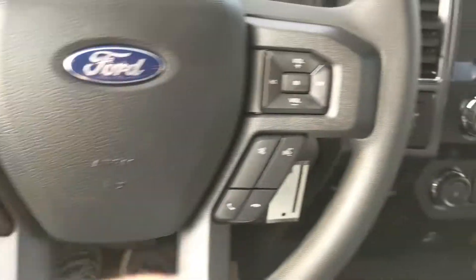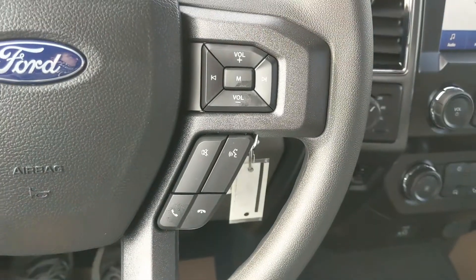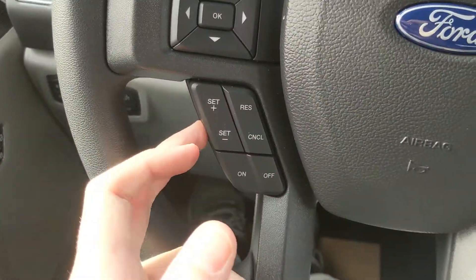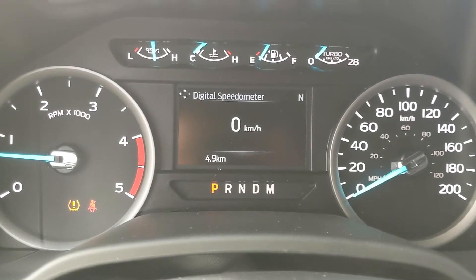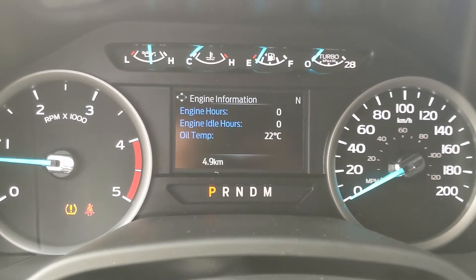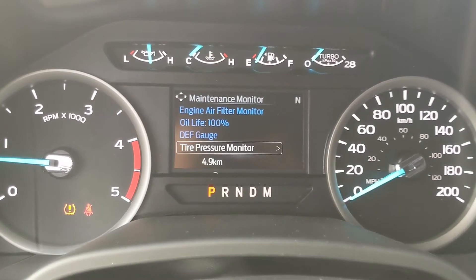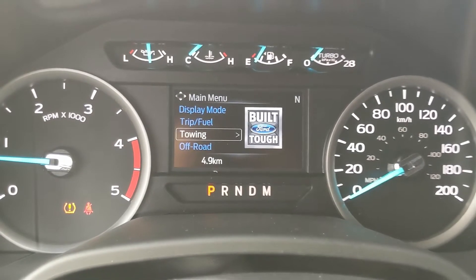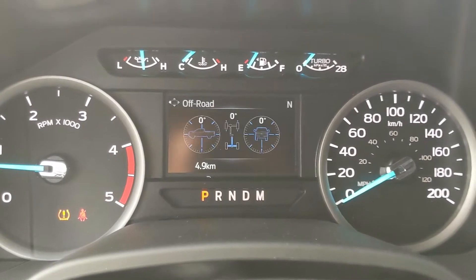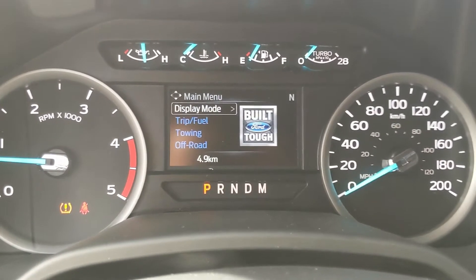Sitting in the truck with it running and looking at the steering wheel, on the right hand side you have your hands-free phone and radio controls, and on the left you have your cruise controls as well as the controls for your center info screen, where you can look at your digital speedometer, engine info, transmission temperature, seat belts, maintenance monitor, distance to empty, trip and fuel information, towing information, off-road status, and settings for your screen and other features around your vehicle.